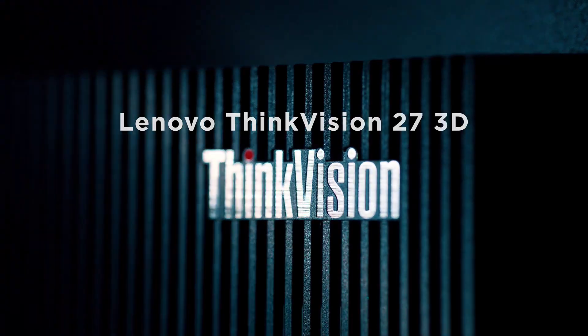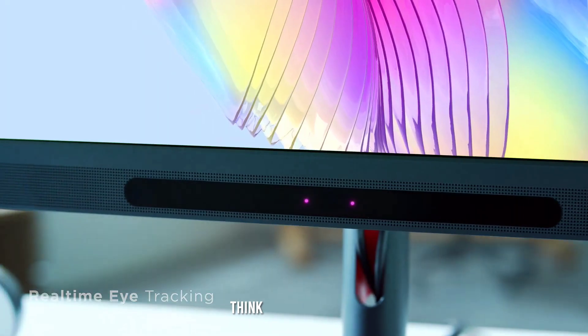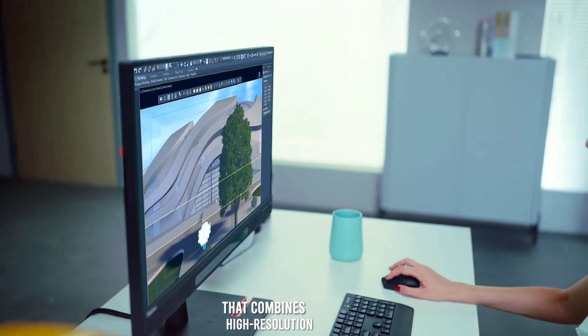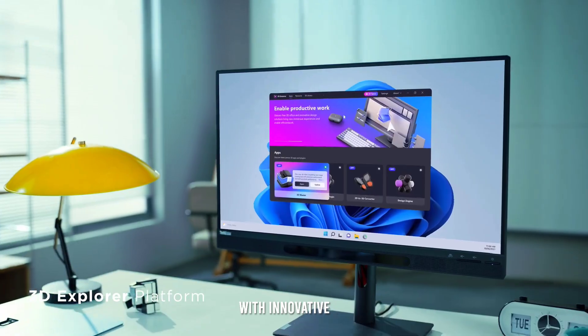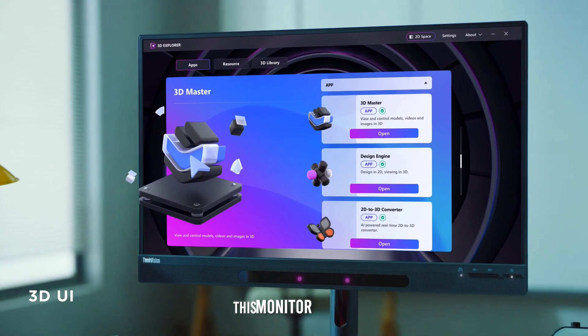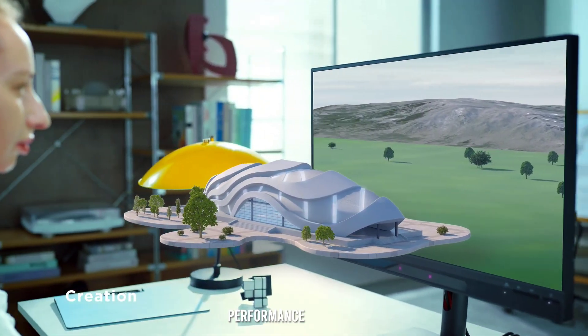Welcome back to the channel. Today, we're diving into a comprehensive review of the Lenovo ThinkVision 27 3D, a cutting-edge monitor that combines high-resolution display with innovative 3D capabilities. Whether you're a creative professional or a tech enthusiast, this monitor has something unique to offer. Let's explore its features and performance in detail.